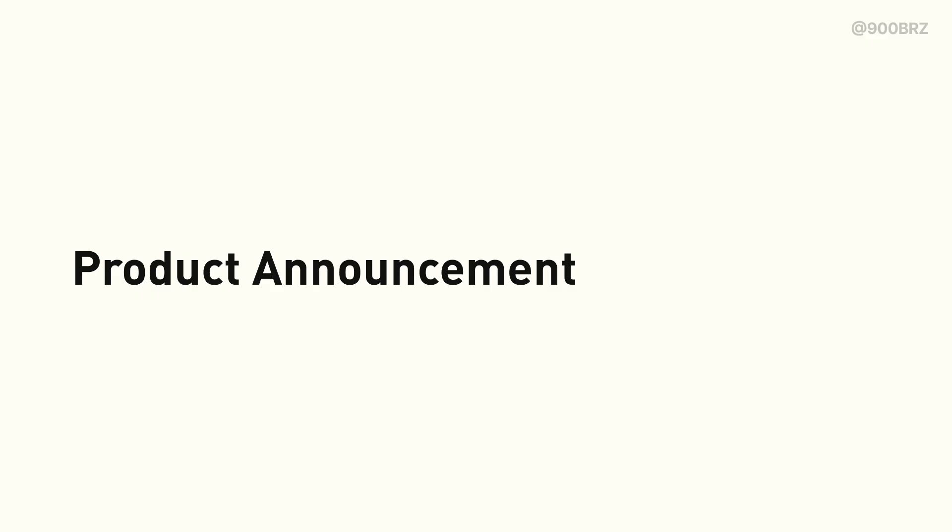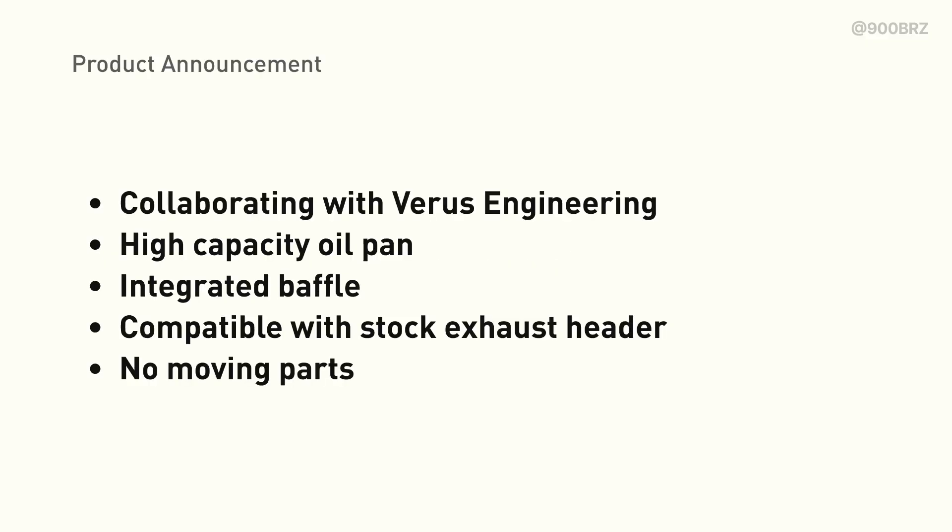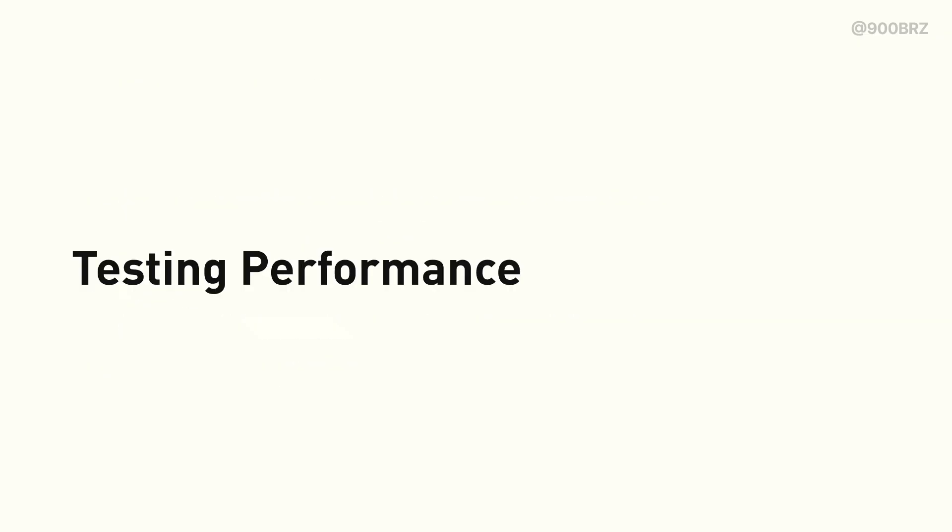With that context, let's introduce our in-development product. I'm really happy to share that I'm again collaborating with Verus Engineering on a high-capacity oil pan and integrated baffle that can be used with the FA24 stock header. It has no moving parts, which is good for reliability, especially when compared to solutions like accumulators. It will be necessary to remove the heat shield and the stock header, but it doesn't require any other modifications. I can't share pictures of the pan yet, but we can take a more detailed look at its performance in my test sessions.